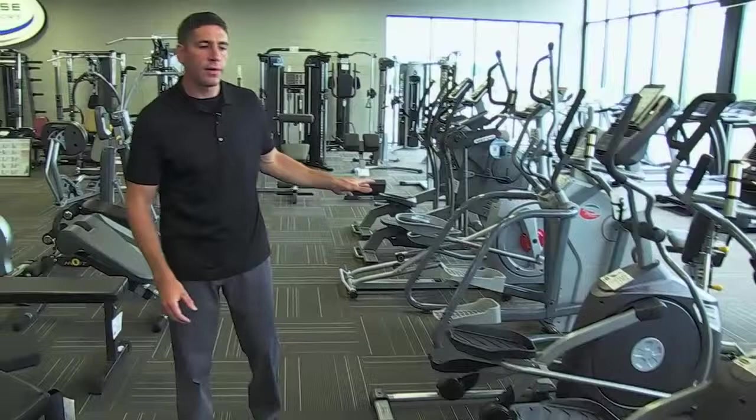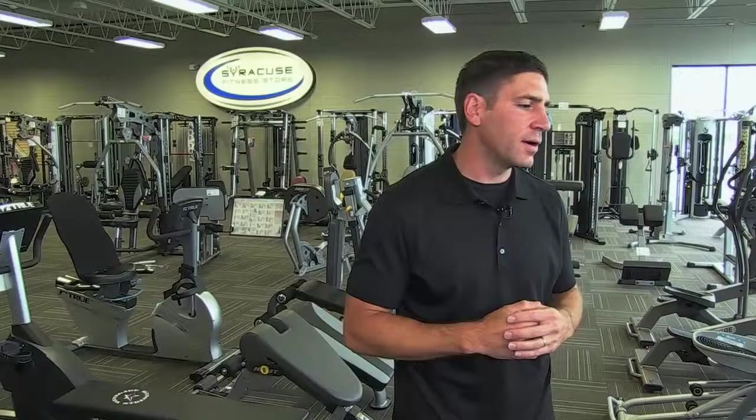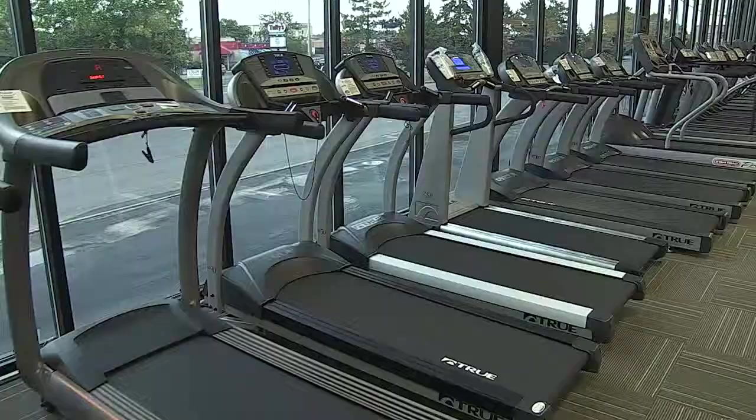Our pricing is very straightforward — we don't play the games of inflating prices to make you think you're getting a great deal. Our listed prices are delivered and assembled into your home. And the peace of mind of knowing that if anything ever goes wrong, you call us, come to our store, or email us — no 800 numbers, no gimmicks.